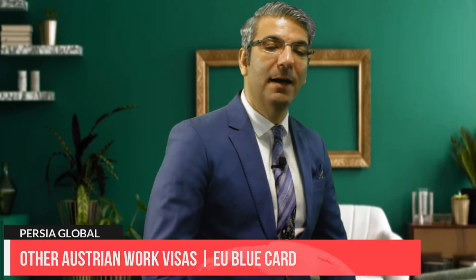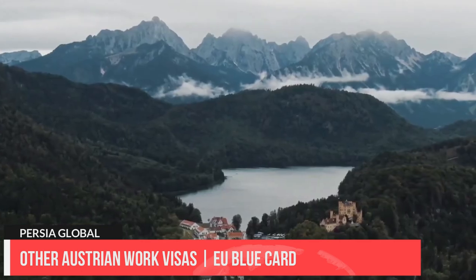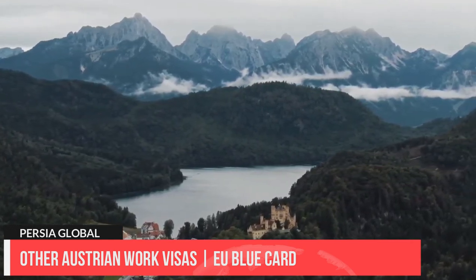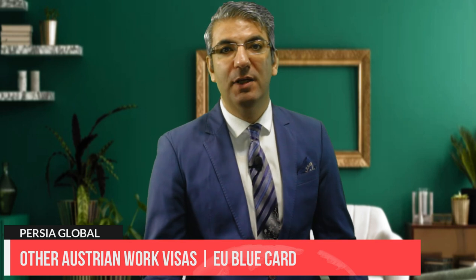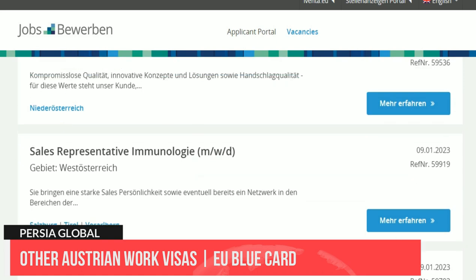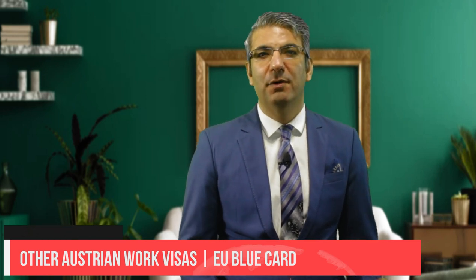There are a few other types of Austria work visas depending on what suits your situation best. The EU blue card is a type of work permit not based on a points system. To qualify, you need to have completed tertiary education at an accredited university in at least a three-year program, your salary must be at least 1.5 times higher than the annual average salary in Austria (around 65,000 euros in 2021), no equally qualified Austrian or EU citizen is available and registered as a job seeker with the public employment service, and you must have secured work for at least one year in Austria.